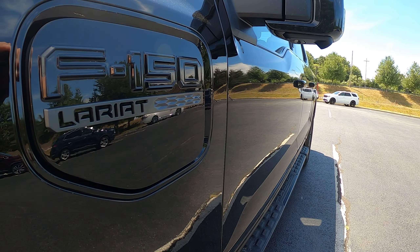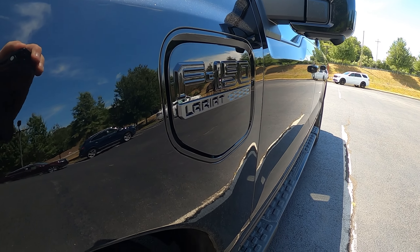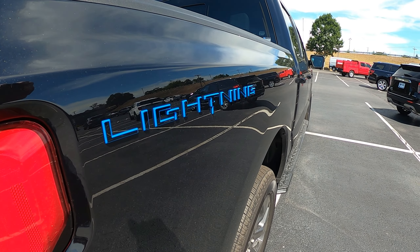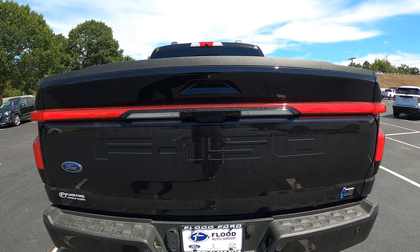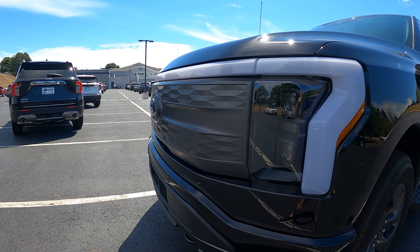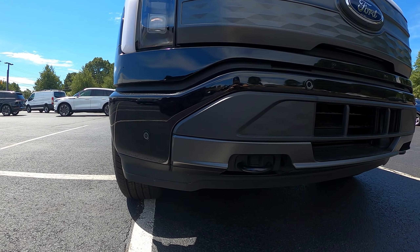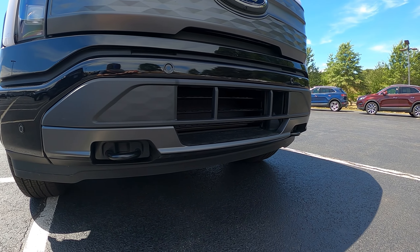This is powered, of course, by an electric motor with the extended range battery with 320 miles of range. This puts out an impressive roughly 580 horsepower and 775 pound-feet of torque. This is mated with a single-speed direct drive transmission. There is, of course, no startup because this is silent. This is a four-wheel drive truck getting 73 city, 60 on the highway, and 66 MPGe. This takes roughly 14 hours to charge at 240 volts.